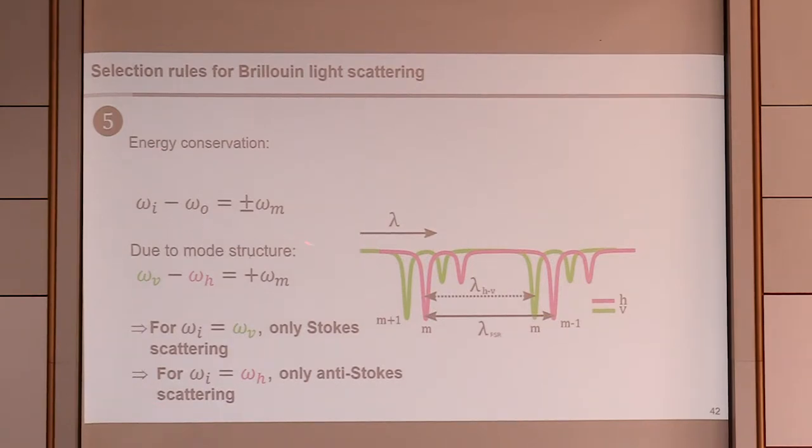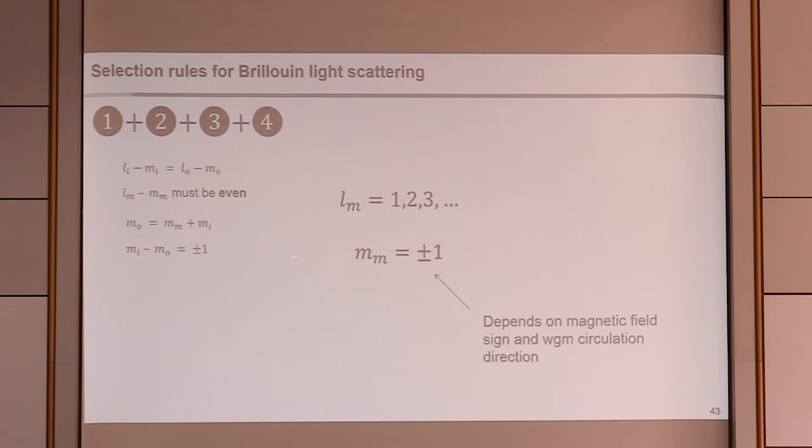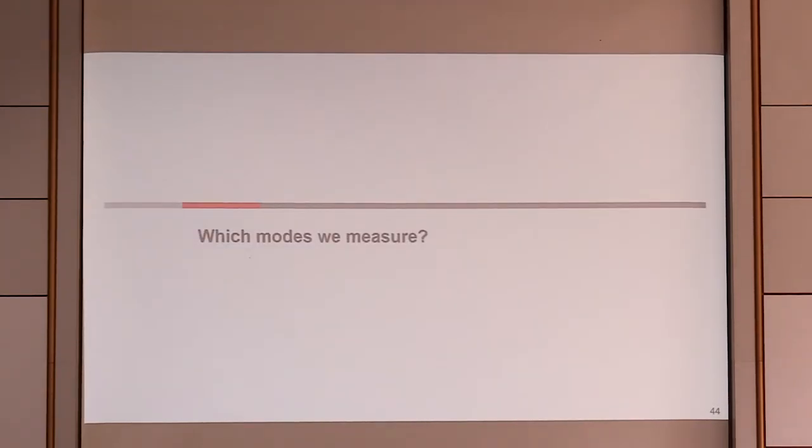Finally, energy conservation: the two optical modes are separated by a fixed energy, so we only see Stokes scattering for vertical polarization input (going to lower energy) and only anti-Stokes scattering for horizontal polarization input (going to higher energy). Combining all selection rules, we should only see magnetostatic modes with odd L-M and M_m equal to plus or minus one, with the sign depending on the circulation direction and the sign of the magnetic field.